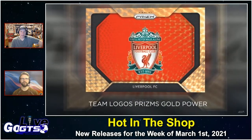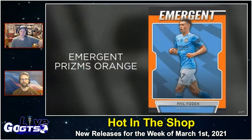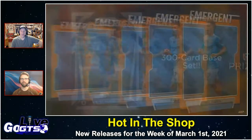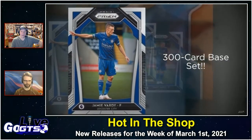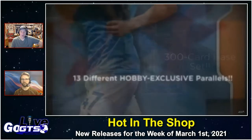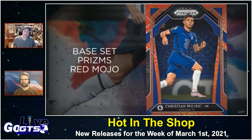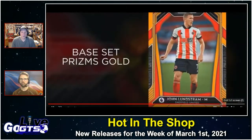Team Logos, Prism, Goal Power — that's beautiful. The product has a 300-card base set forming the foundation of the collection, featuring all 20 Premier League clubs and all their stars, 15 players per club. There are 13 different hobby-exclusive base set prisms to collect: silver, blue, black, pink, wave, red mojo, green ice prisms, and more. This will be in stores next week, closing out with a look at Christian Pulisic on one of the red mojo prisms — very cool.